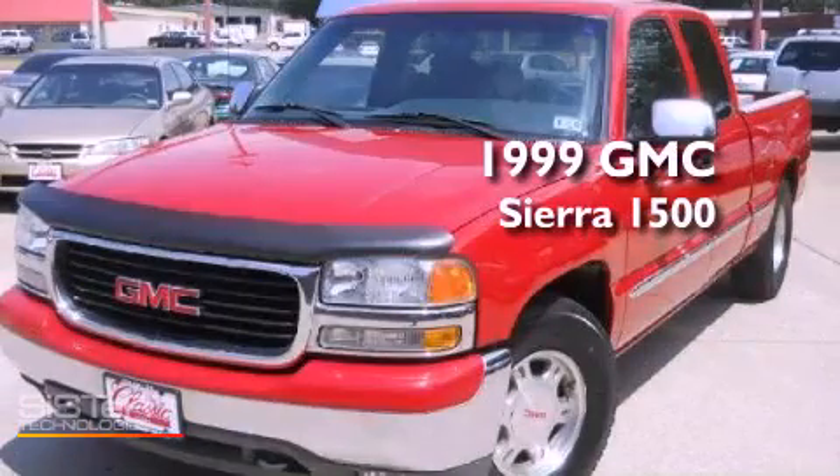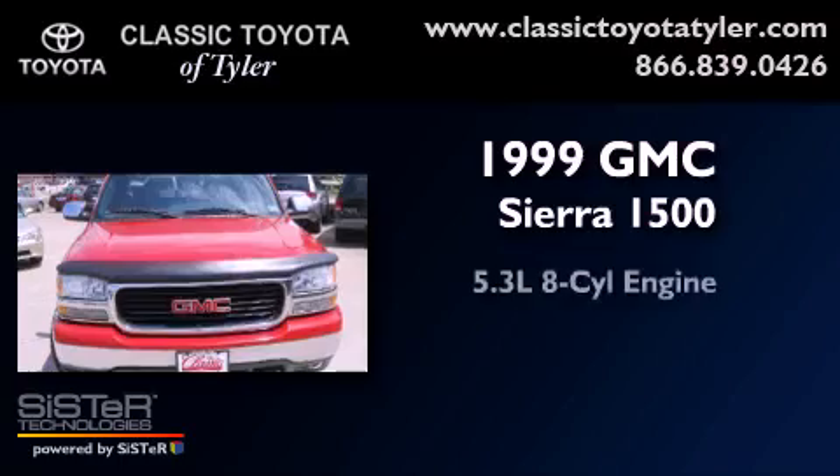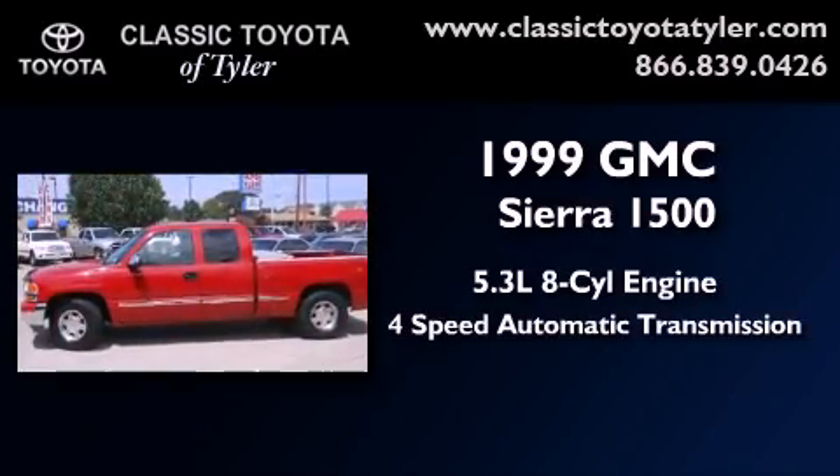This is a 1999 GMC Sierra 1500. It features a 5.3 liter 8-cylinder engine and a 4-speed automatic transmission.